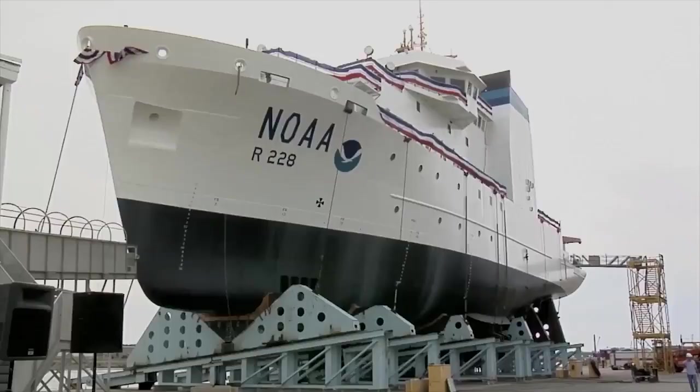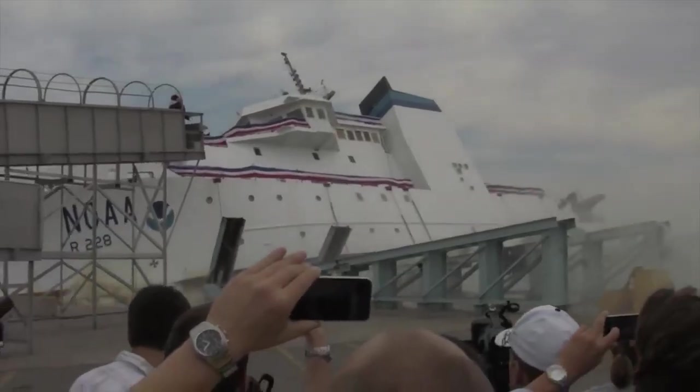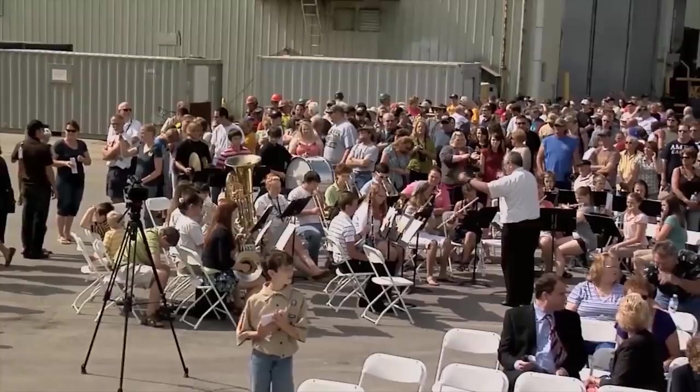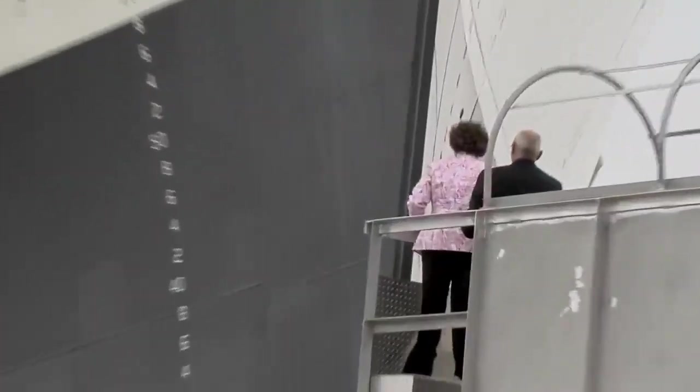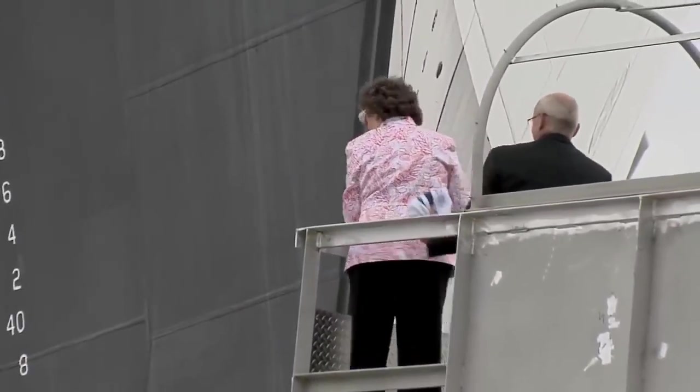On June 16, 2012, the NOAA ship R-228 was launched at a shipyard in the state of Michigan. Before the launch, a christening ceremony took place where a champagne bottle was broken on the ship's hull.